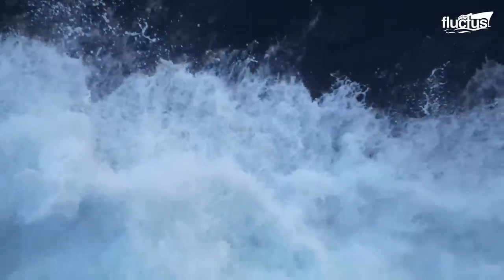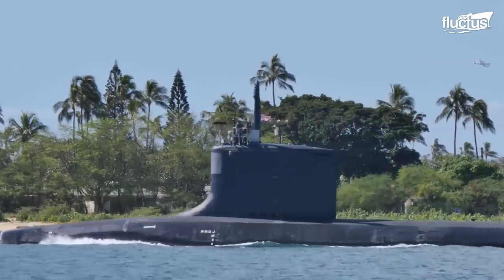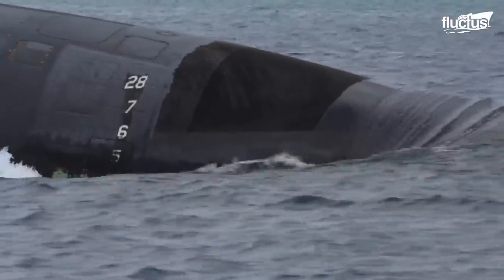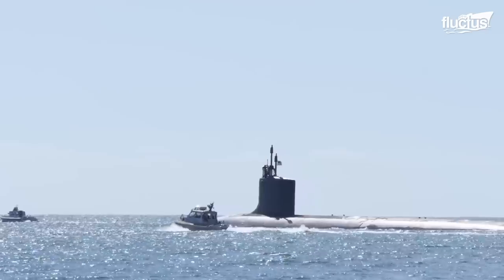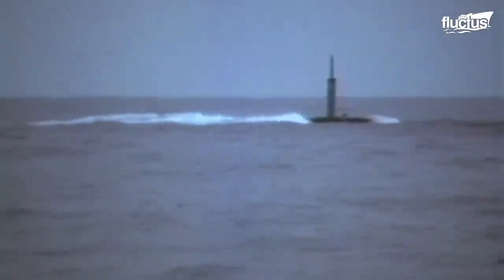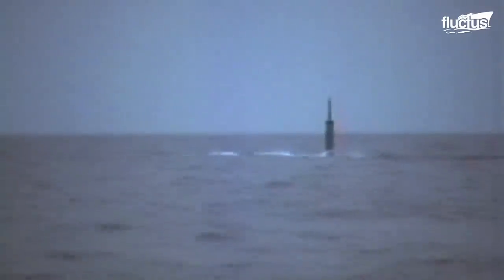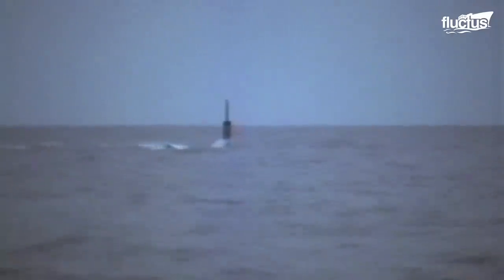Hello everyone and welcome back to the Fluctus Channel. Though many people think of submarines as a 20th century invention, these undersea vessels actually date back to the late 1700s. That said, the biggest advancement since that time was the introduction of nuclear reactors in the mid 1950s.